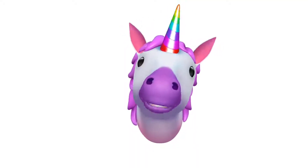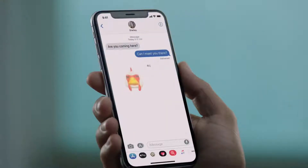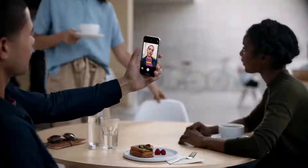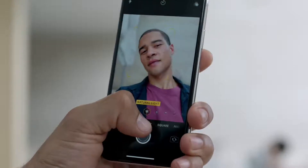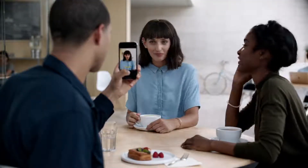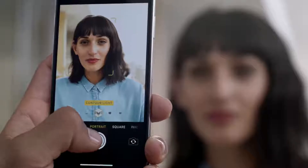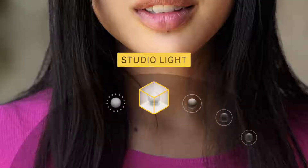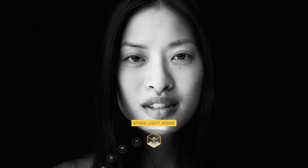So you can be happy, or sad, or cross. Both the front and rear-facing cameras now have portrait mode, and for the first time you can actually define the light in a scene. Based on fundamental photographic principles, portrait lighting produces the effect of real studio lighting.